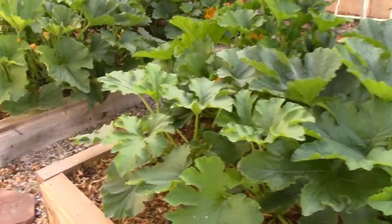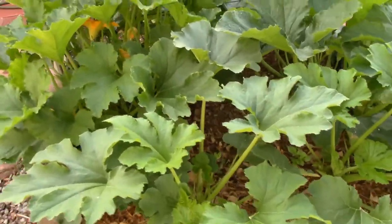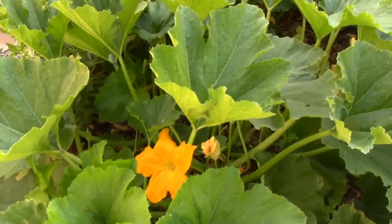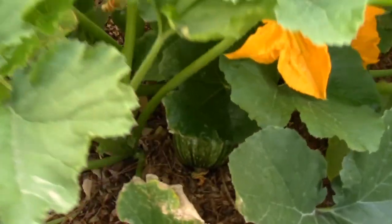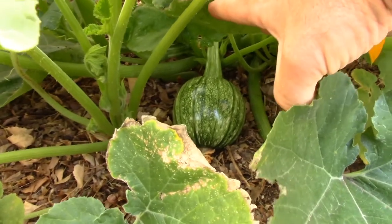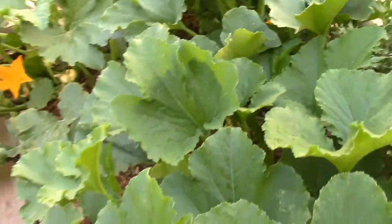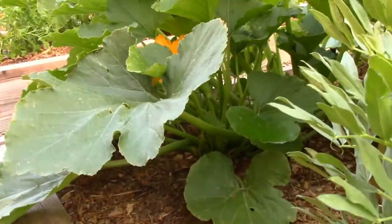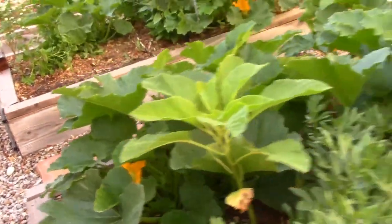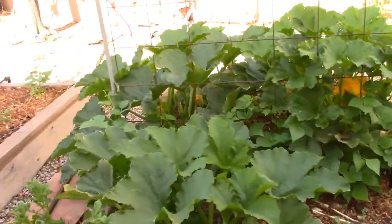These are the kakai pumpkins that I love to grow. If you've been following my channel for a while, you've seen me grow and harvest these for years. They make a small, really pretty striped pumpkin. The reason I grow this type of pumpkin is for the seeds — those little green pepitas. They're not seeds where someone cracked a pumpkin seed and took out the inner part; they are grown in these varieties right here, and when you cut them open, those seeds are just ready to eat inside.